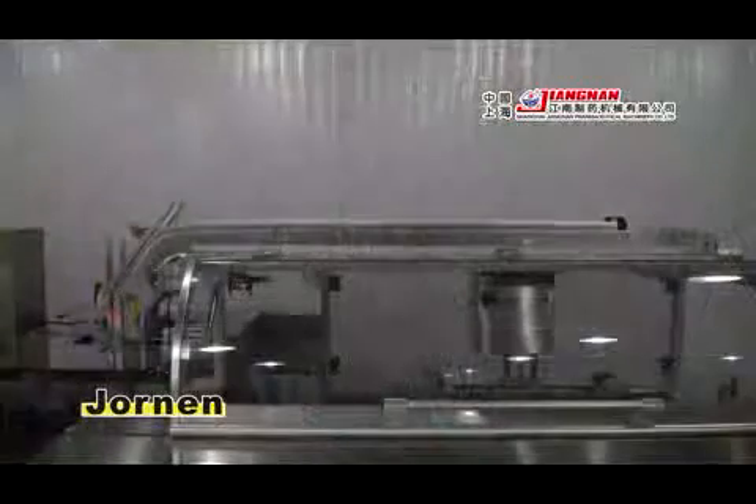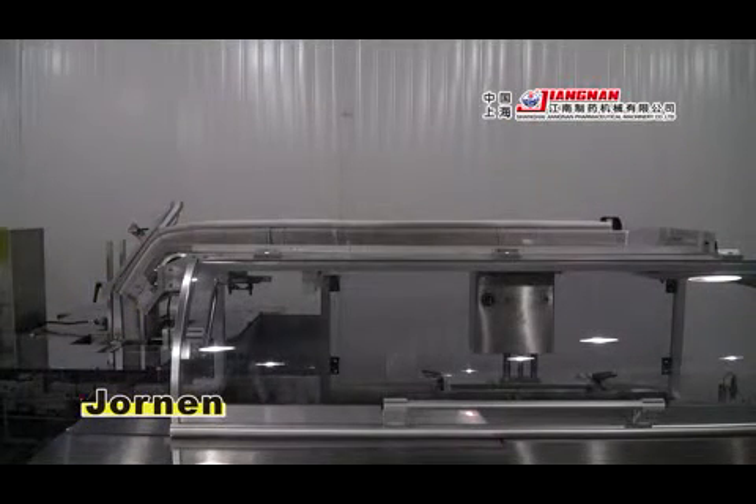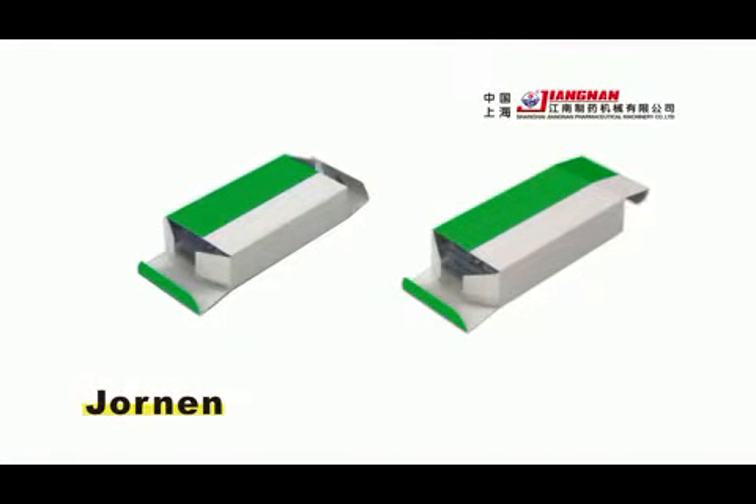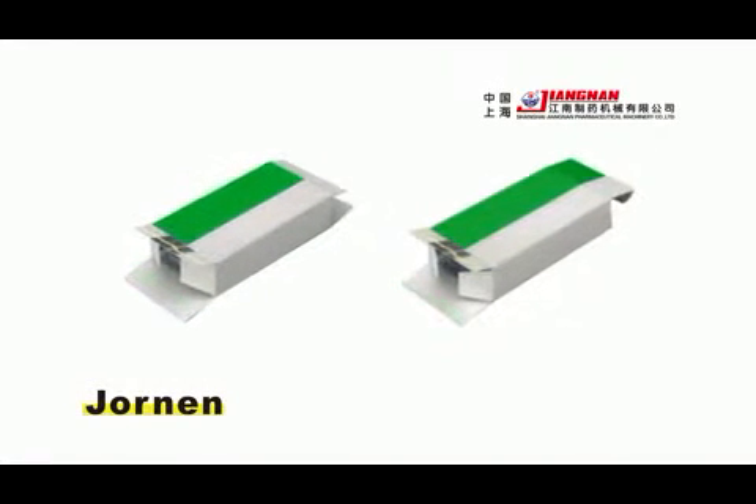Adopt a Long Carton Magazine that accommodates approximately 1,000 cartons. Capable of all standard types of closure systems for cartons, from tuck-in to hot melt.